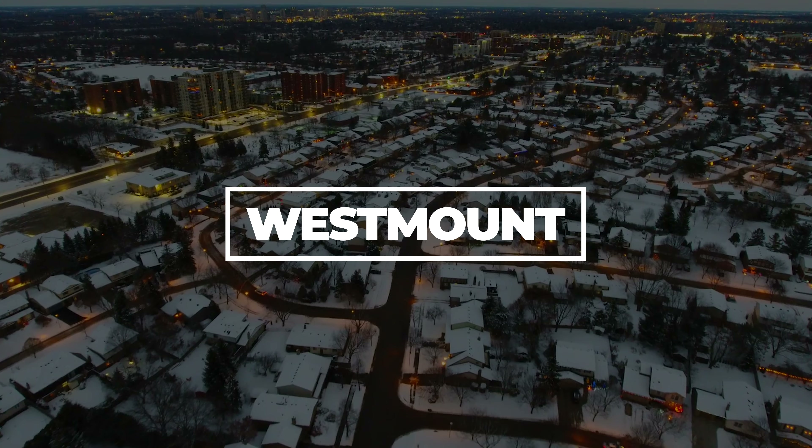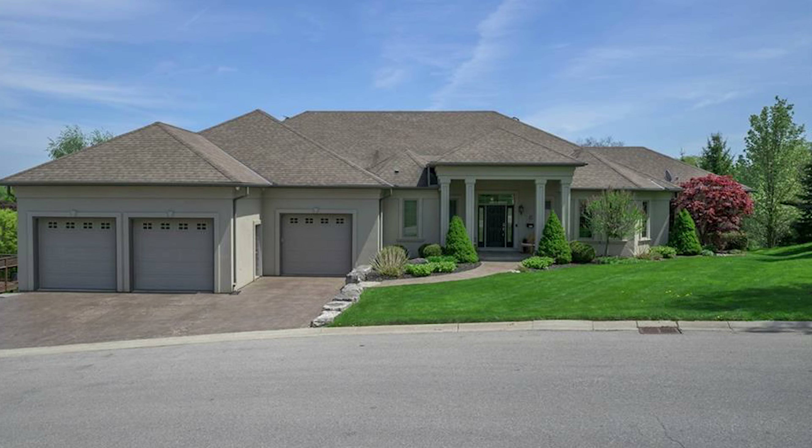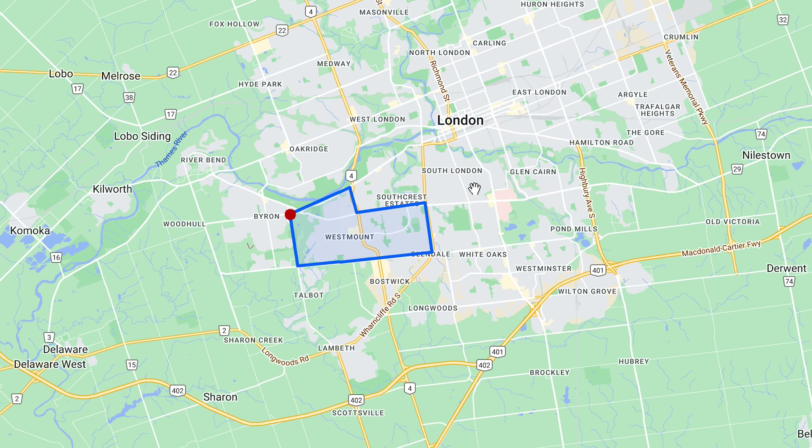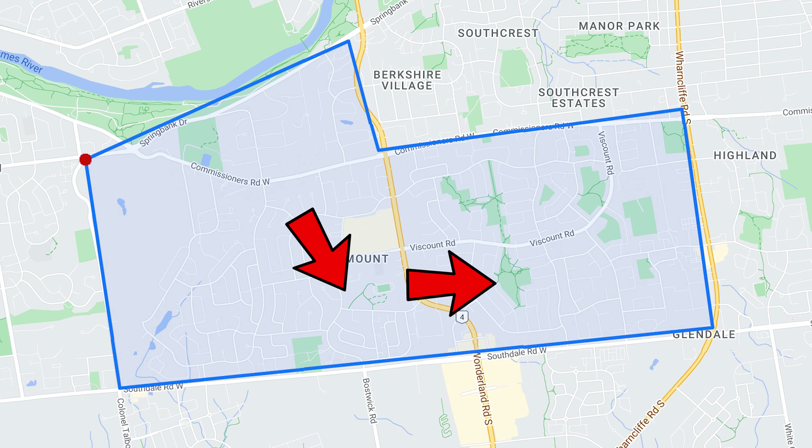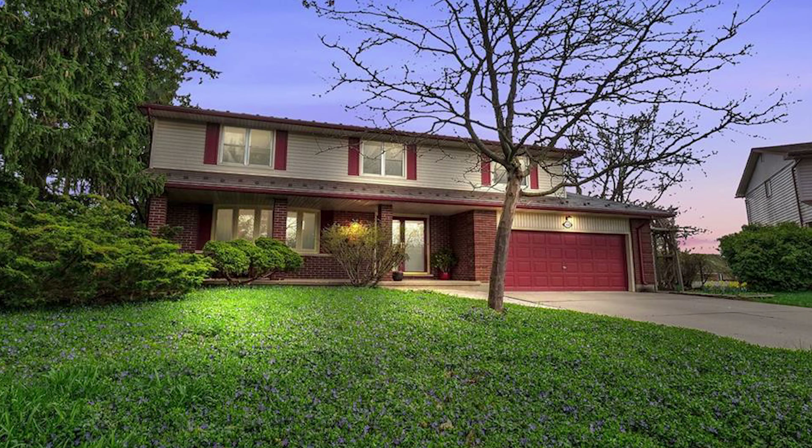Number two is Westmount. It's not like Westmount is unheard of — people talk about it a lot and it's a nice area. However, I feel like people kind of have it ranked at a lower level than a lot of the other areas in West London. The western portion of Westmount has a lot of newer homes from the early 2000s up until recently. If you go over to the eastern section, they're older 1970s homes — but still fantastic. Here's an example of one of those older homes, and that's a beautiful home.